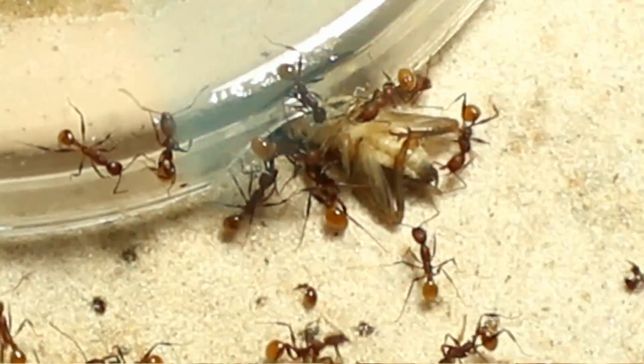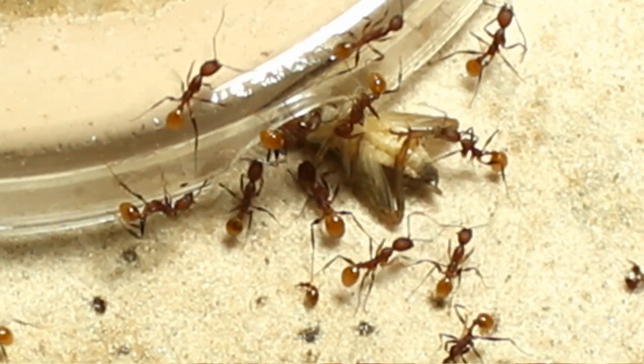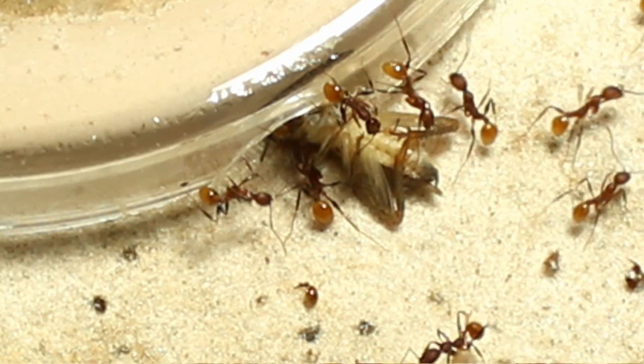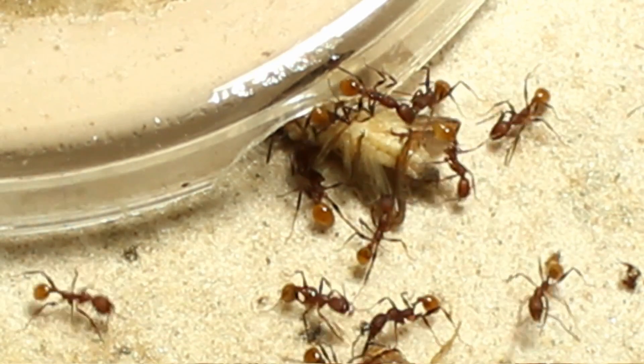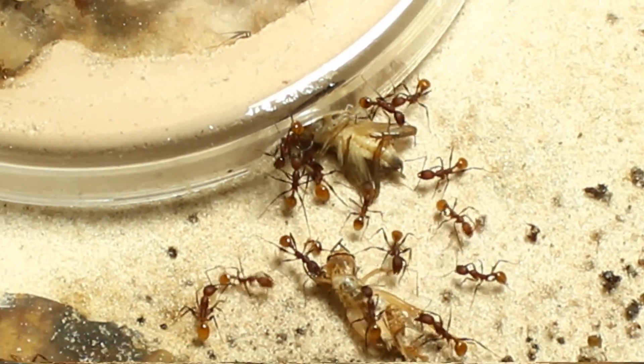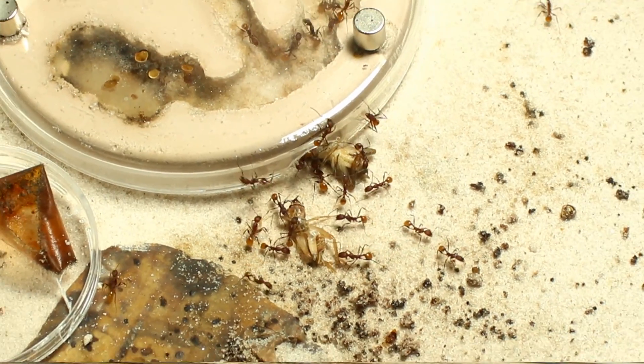That's about all I wanted to say. I just wanted to give you guys an idea of what a larger colony looks like inside one of the inception chambers, and introduce those of you who have never seen this species — a really pretty species, Aphenogaster lamellidans. Thank you.